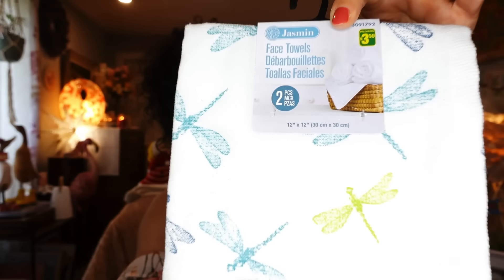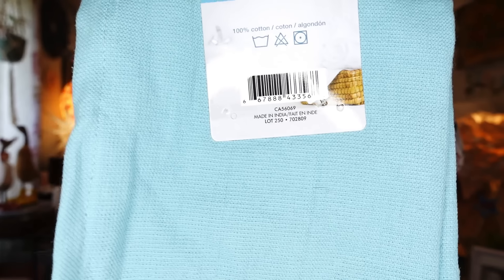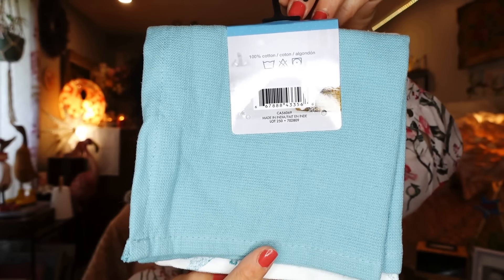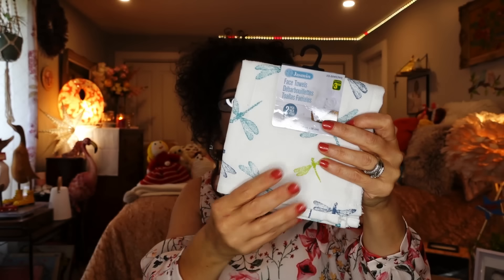They're a little on the pricey side but totally worth it. You get dragonflies on one side and a really pretty blue color on the other side. They wash up really nice — I don't mind paying $3.50 for face cloths that are really nice and stand up to a good wash and dry. I got two sets of those.